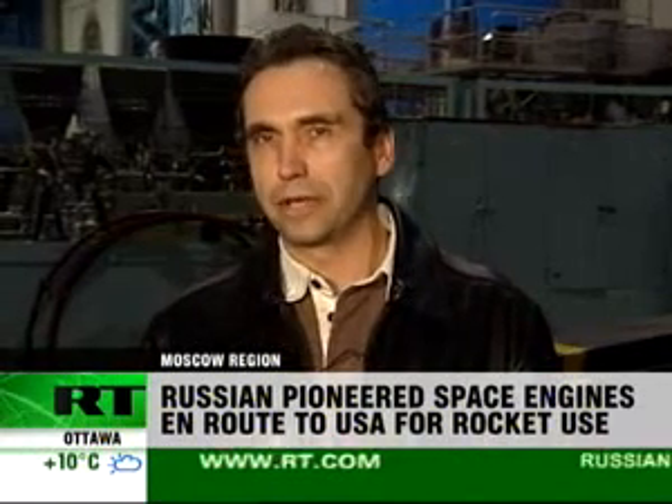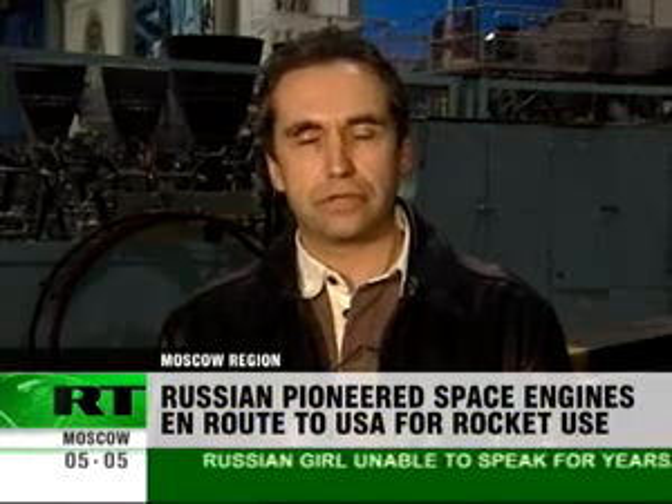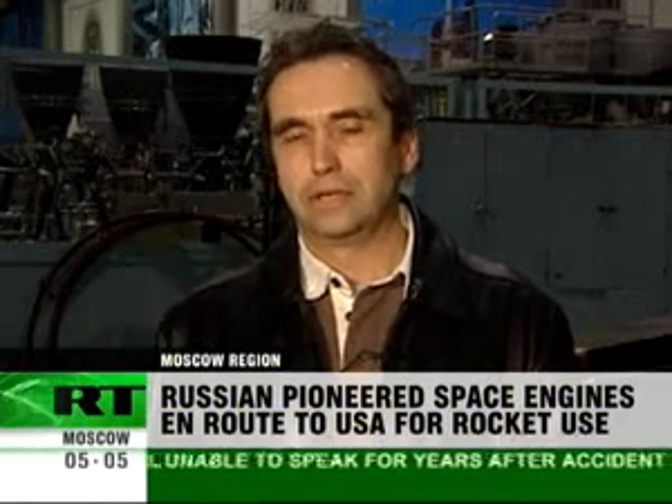The international RD-180 program is an example of the bilateral cooperation between Russia's Energomash and the American Missile Building Plant. This cooperation is quite beneficial for everyone, especially since for now the production of RD-180s in the United States is not set in place.